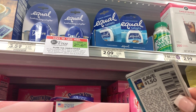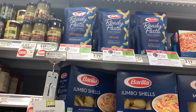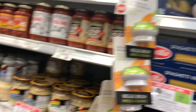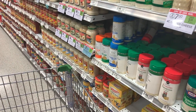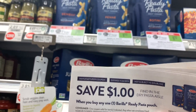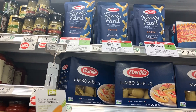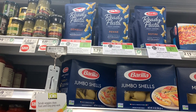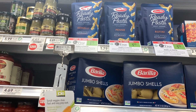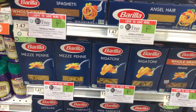Next on our list is the Barilla Ready Pasta. These are on sale buy one get one free for $1.79. We have a $1 off one manufacturer coupon, which makes each one free plus 21 cents in overage for every two that you buy. I'm going to pick up a total of five of these because I have five coupons, so these will be absolutely free plus a money maker.